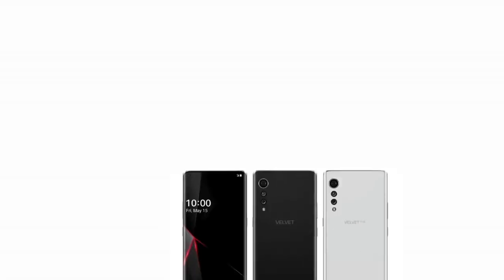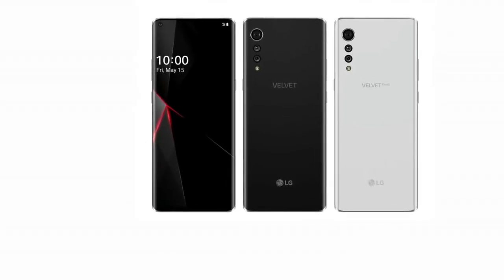So that was it about this smartphone. Tell me your thoughts about the LG Velvet, and share whether you think this smartphone will increase the sales of LG or not.